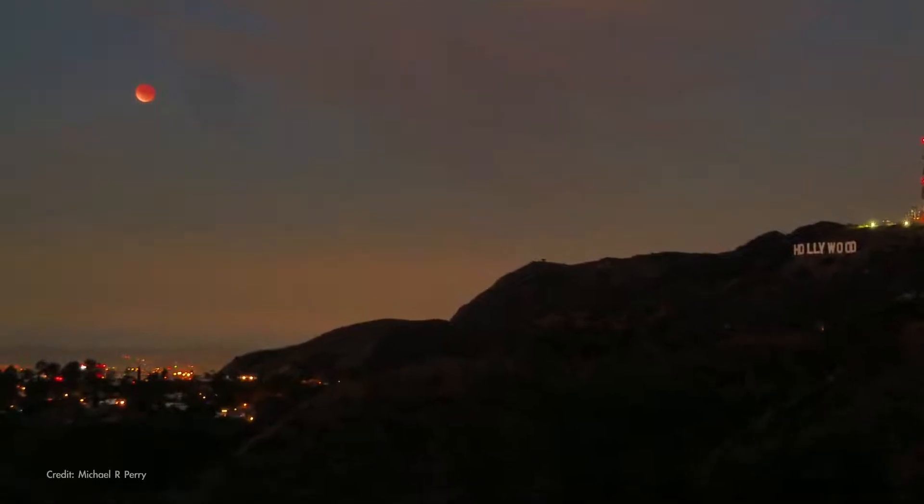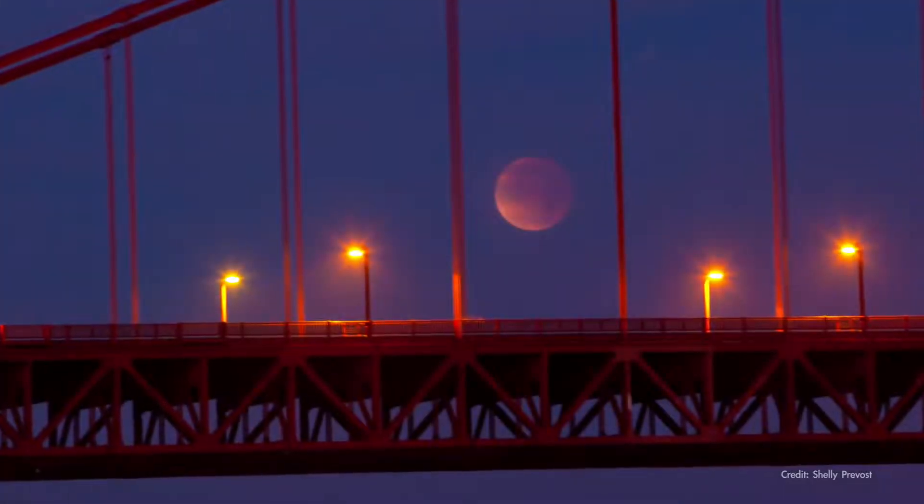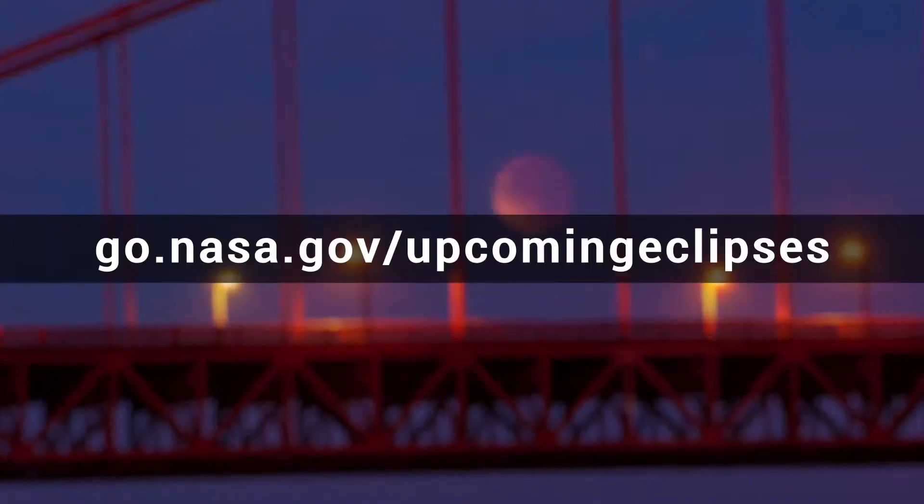Check your local details for this eclipse, and find lots more eclipse info from NASA at the address on your screen.